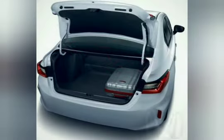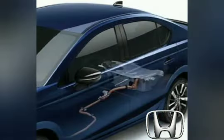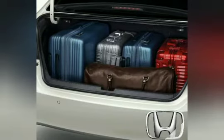The normal City's boot capacity is 510 litres, which is pretty good for a car in this class. However, the hybrid system's battery takes up boot space, so the hybrid version only has 410 litres of boot space, which is pretty low for a sedan.